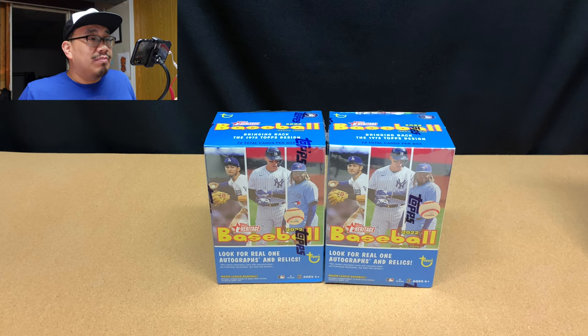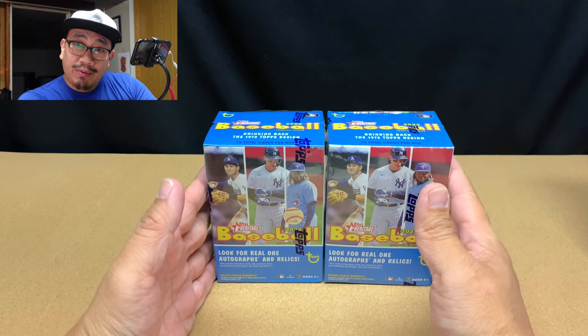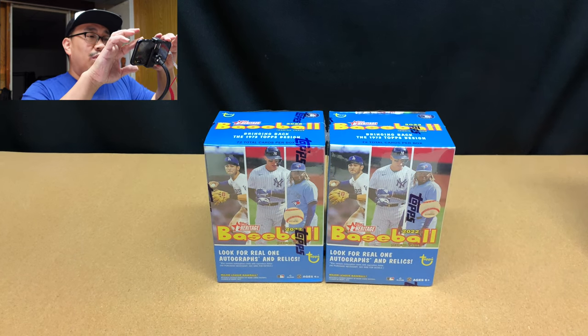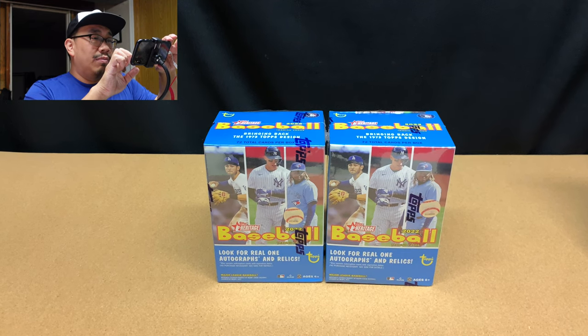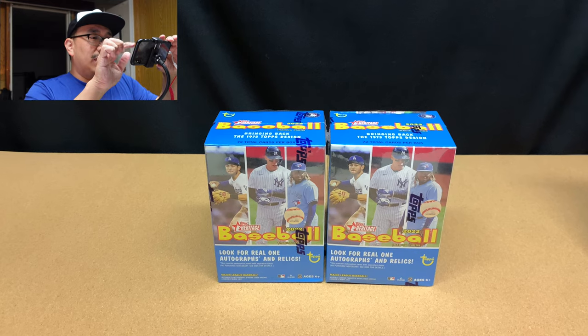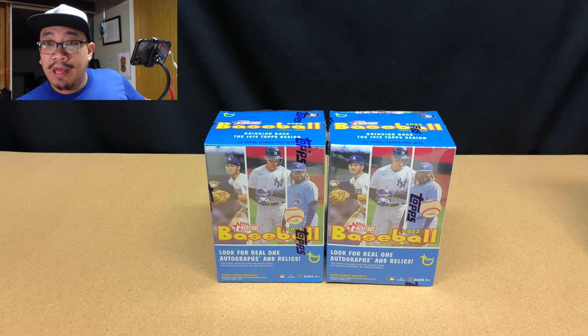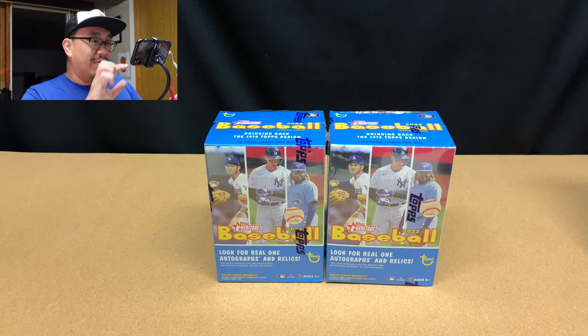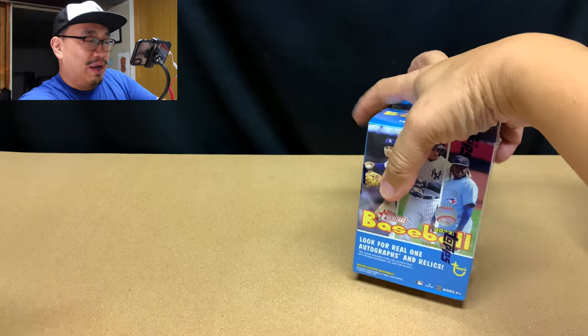So that's my theory. Before we open these — sorry, I just got a notification on my phone. Okay, do not disturb. I think we're still good over here. Yes, alright — so before we open up these two blaster boxes, which I already cut open...